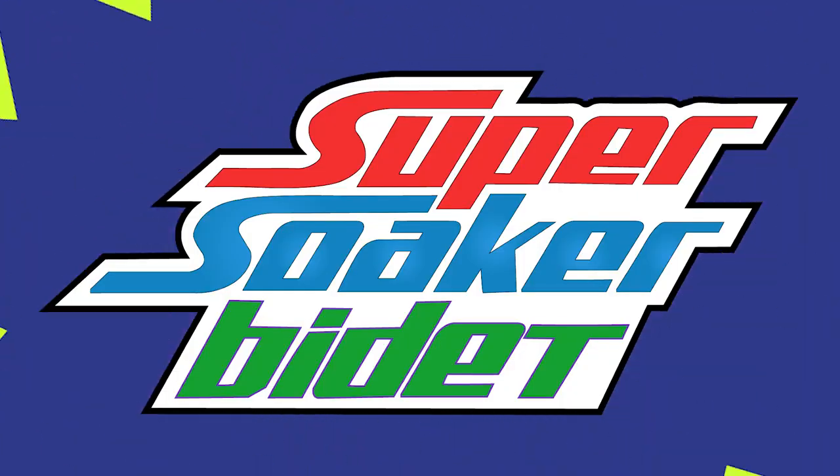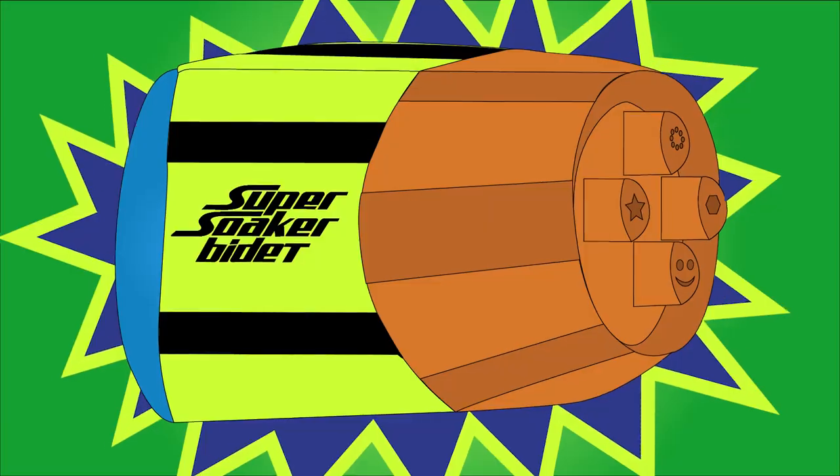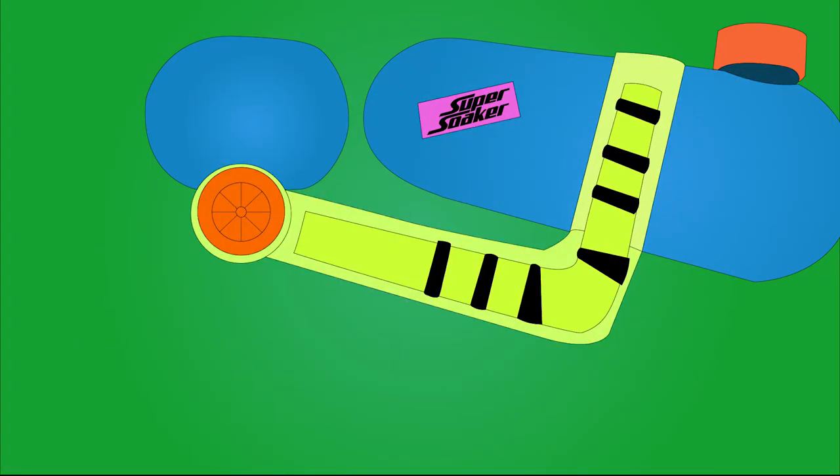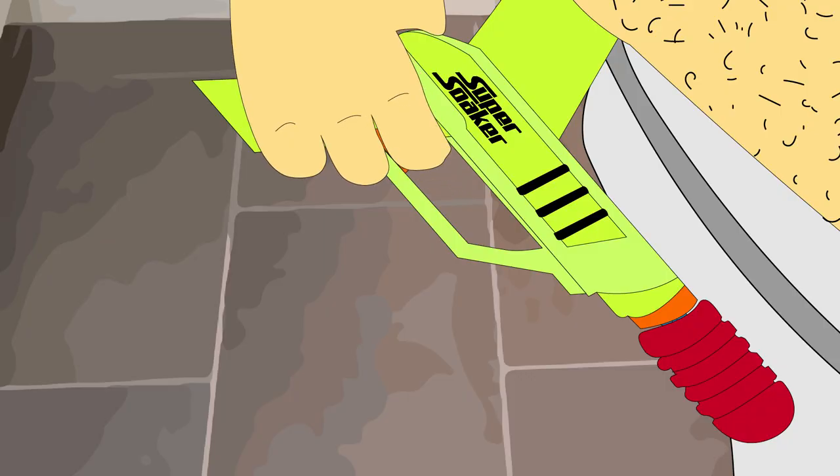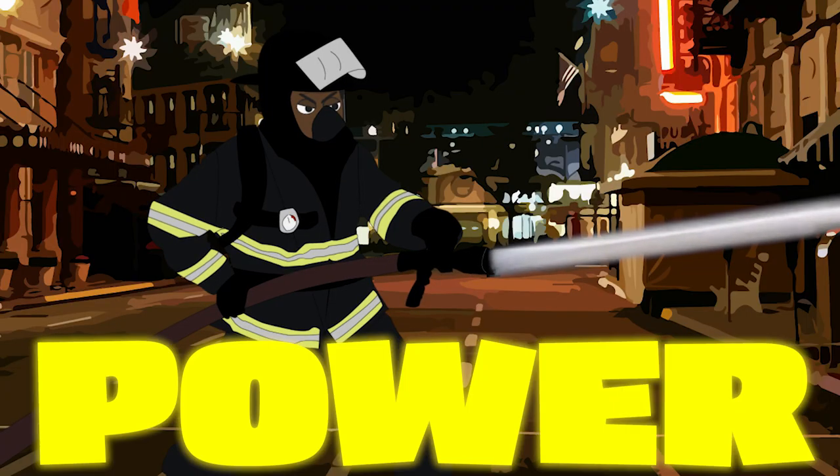The Super Soaker Bidet comes with our patented air pressure system, floor nozzle tip, and water container with extra compartments that does nothing as an added bonus. Just pump up our powerful air pressure system, pull the trigger, and let loose over 300 PSI of rear-end cleaning action. That's as powerful as a fire hose.